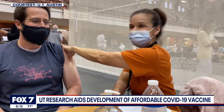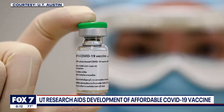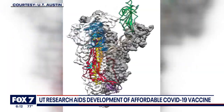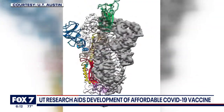A new vaccine could revolutionize the way we fight COVID-19. It's called NDV-HXPS. It's been tested in animals, but now human trials are underway. It uses a spike protein developed by UT Austin scientists like Ilya Finkelstein.